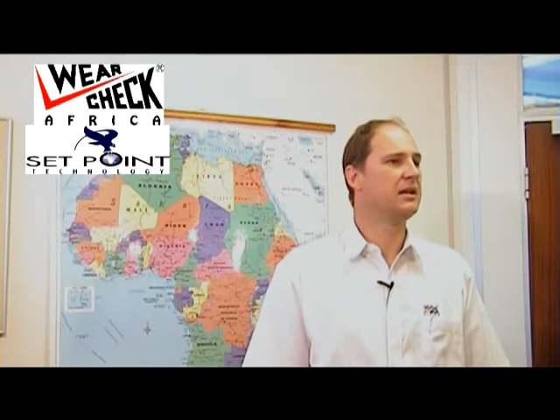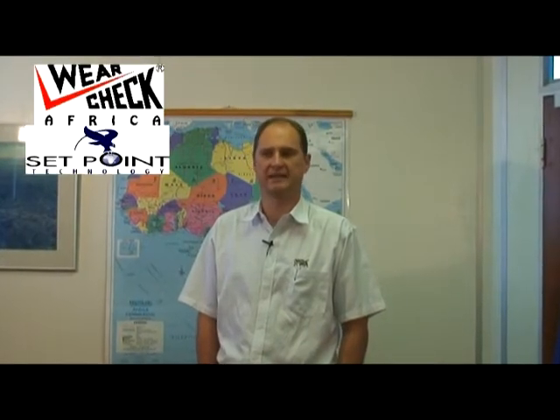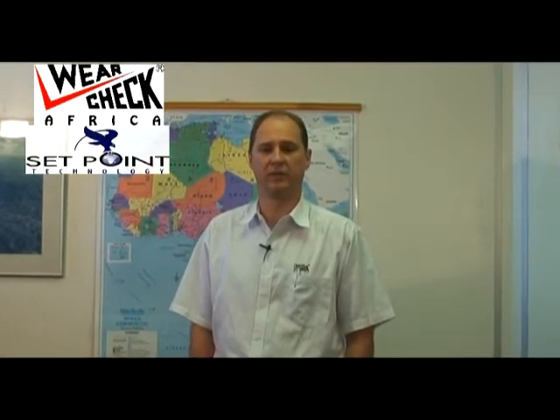In 1999 we were purchased by the JSE listed company Setpoint Group, where we joined their analytical division. We're now one of six divisions in Setpoint, which adds a level of security to us, allows us access to capital and allows us to continue at the forefront of where we are.